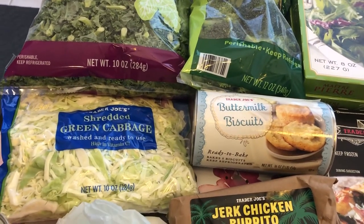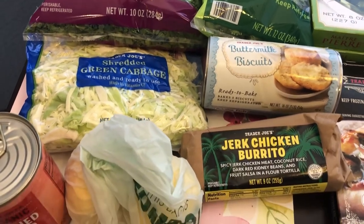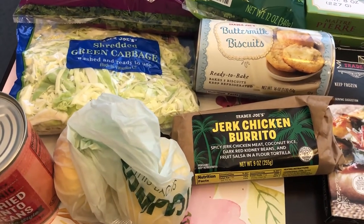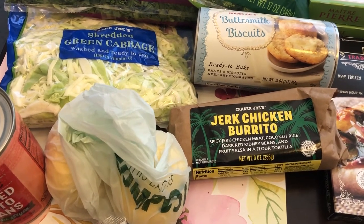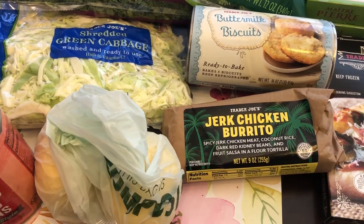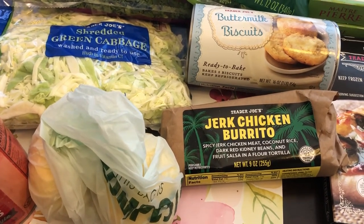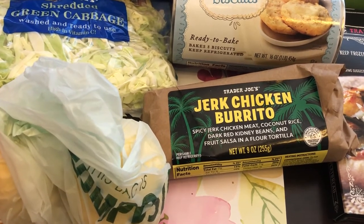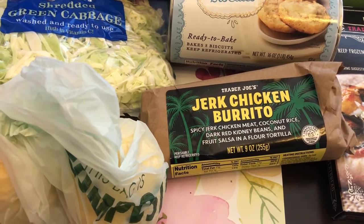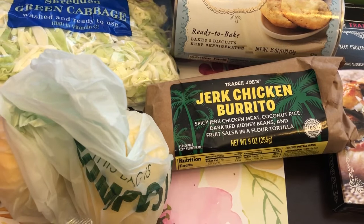I also grabbed some buttermilk biscuits for a recipe that I am going to be making for one of our dinners. And then I got Howard this jerk chicken burrito — it was in the refrigerated section. My husband is Jamaican and every time I see something jerk I try to grab it for him. It has spicy jerk chicken meat, coconut rice, dark red kidney beans, fruit salsa, and a flour tortilla.